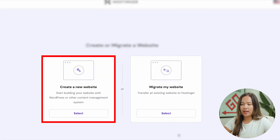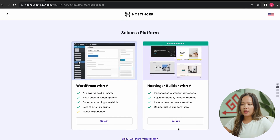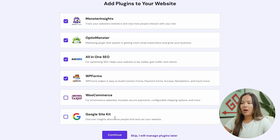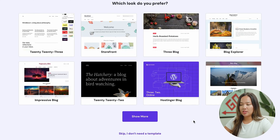Now you can create a new website or migrate your website. For this video, we are creating a new website, so we are just going to click on select. Now we are going to select WordPress with AI. You will need to enter your login details for your WordPress account. Hostinger will ask to add plugins to your website, but we will just skip this for now. Next, you will get to a page where you can choose any template, but we are just going to skip.